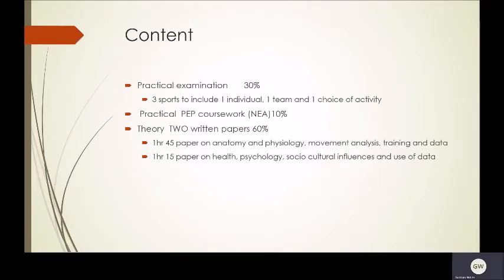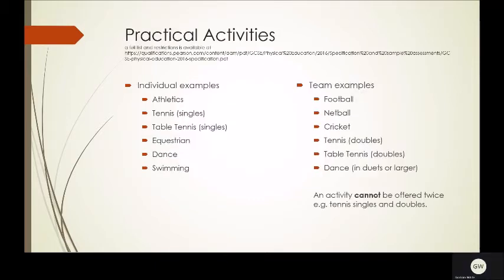The content of the course is 30% practical, which is three sports to include one individual, one team and one open choice. A practical PEP and two theory written papers that's worth 60%. The practical activities are split into individual and team.